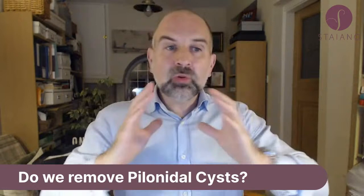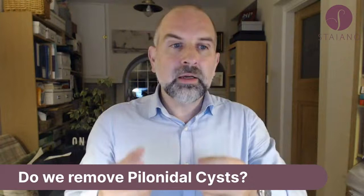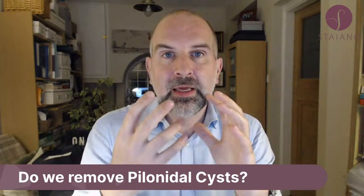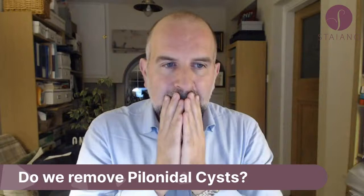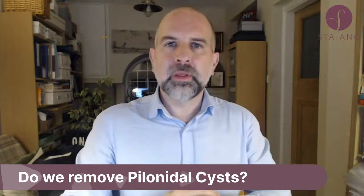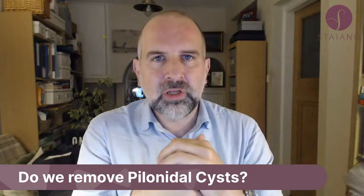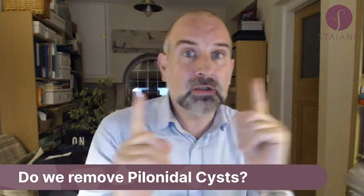It's an extremely difficult problem to correct, and as plastic surgeons we tend not to really get involved. We only get involved at the late stage. In the early stages it's usually a general surgeon who deals with it — rather than removing the cyst, they open it up and let it drain. You leave it open and pack it. A pilonidal cyst is completely different to a normal cyst. In answer to your question: do we remove pilonidal cysts? The answer is no, we do not.